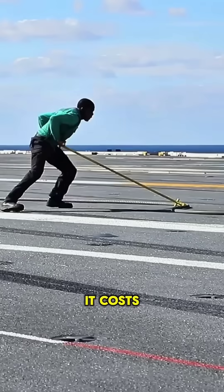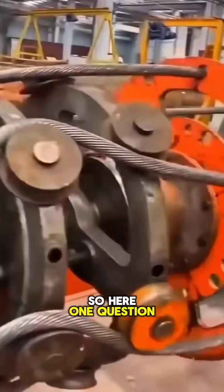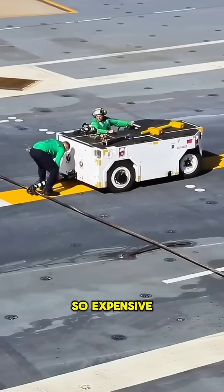This is the most expensive rope in the world. It costs 1.5 million dollars for just one. Why is this rope so expensive? What's the point of spending so much money to make it?